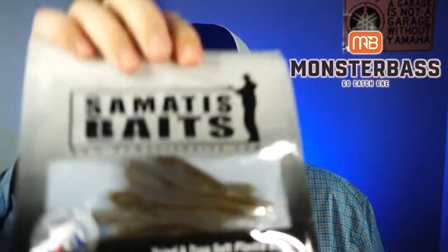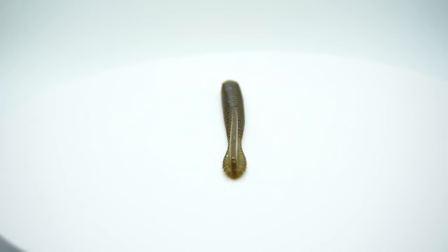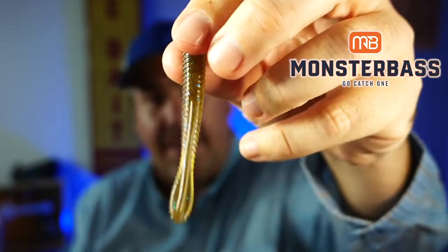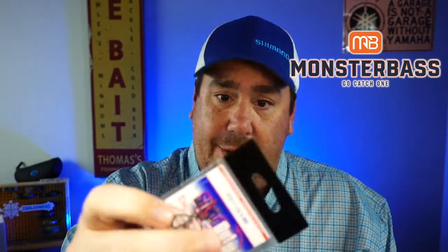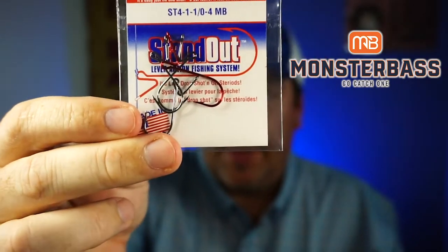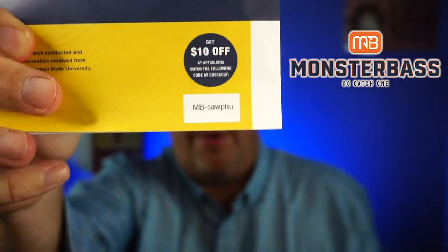Some Samatis Baits, Tried and True Soft Plastics. Never heard of these ones either. These are $4 a pack. They look like more of a little drop shot. Down here in Florida, we don't drop shot a lot. Some of this stuff will be perfect for other people, just not perfect for me. That one is going with those other lures in the giveaway. They also sent some standout hooks from Daiichi, which are the best hooks ever, and an AFCO card with a code — save $10 off at AFCO.com.